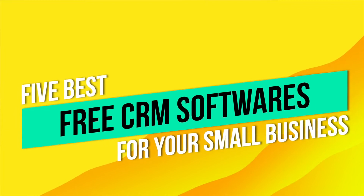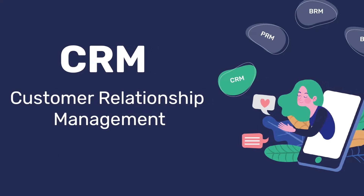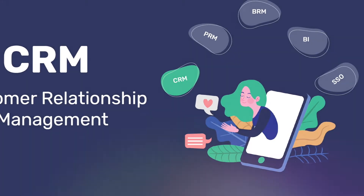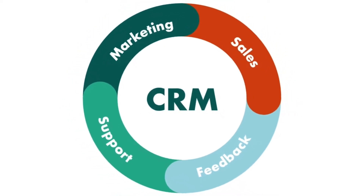Today is a really important day because we're going to talk about the 5 best free CRM softwares for your small business. It's essential to have a customer relationship management software because this helps you track and manage interactions with customers and prospects.